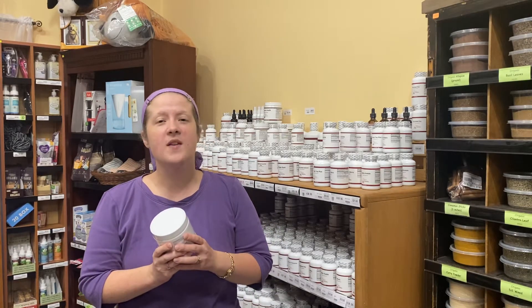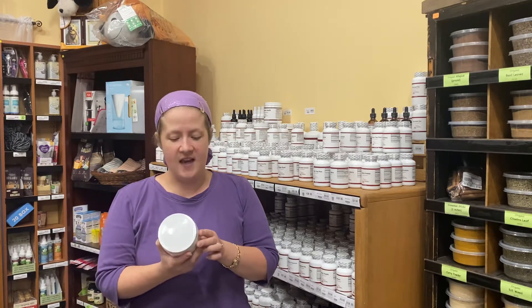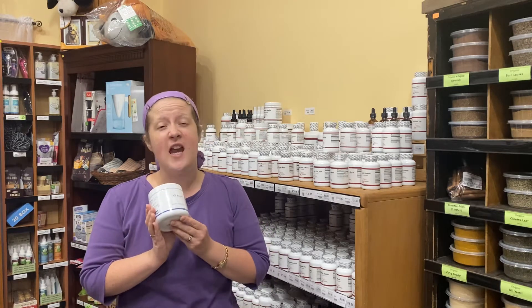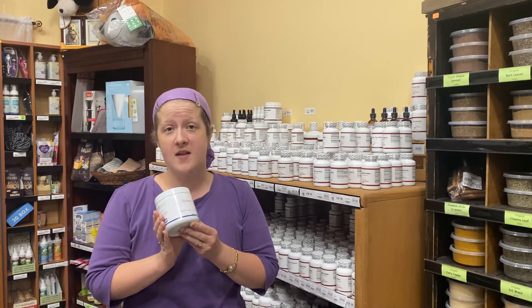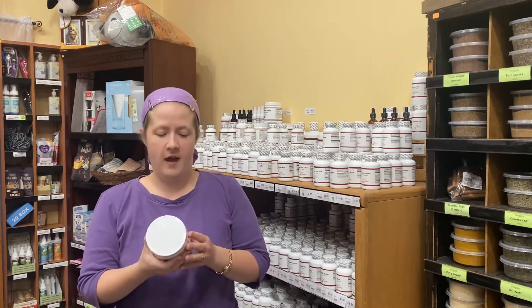I'm Dr. Jocelyn and I'm here with your weekly health tip. One thing a lot of people struggle with is intestinal bloating, and I'm excited to introduce a product called GI Resolve by Biotics Research. It's got an excellent combination to really help support and encourage good intestinal health.